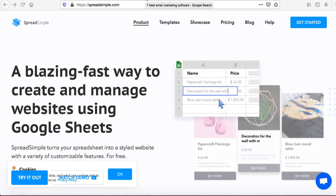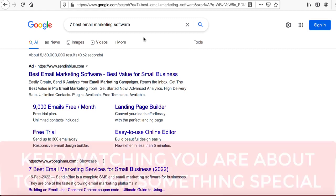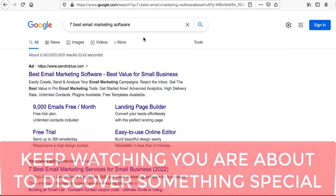First, I want to show you a bird's eye view of how this whole concept will work and how you can capitalize on this opportunity. I went to Google and typed 'seven best email marketing software.' You can do that with any niche and any software you want to compare and make money from.